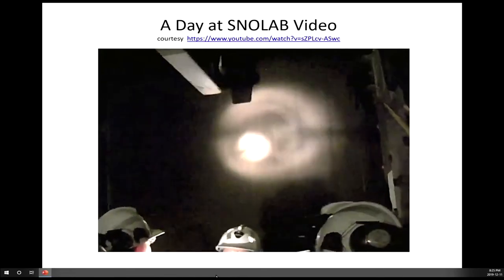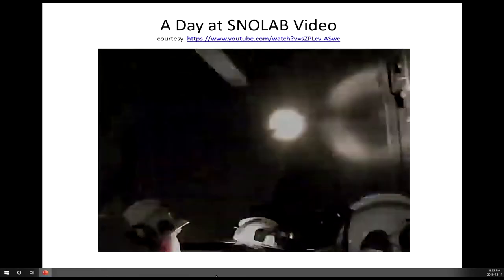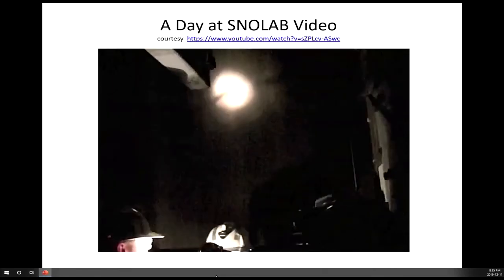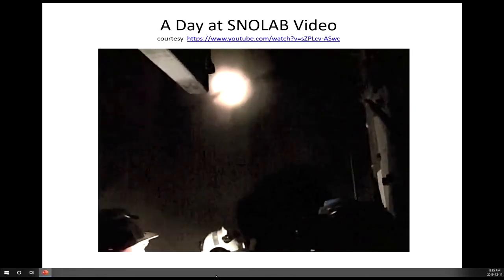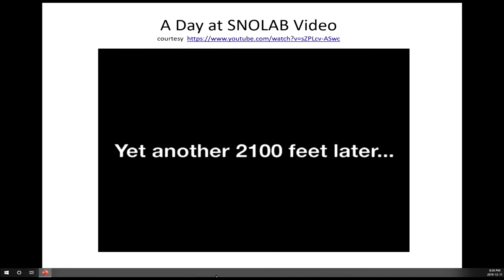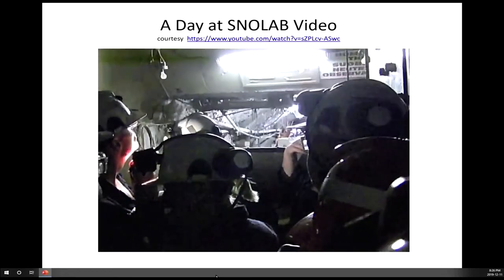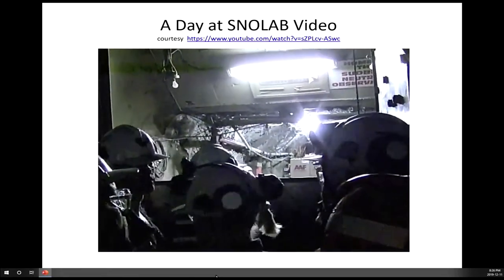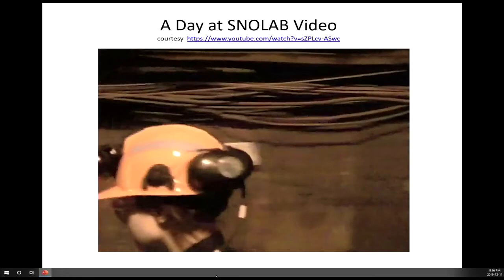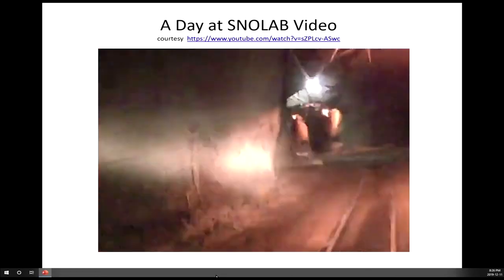SNOLAB is located at this depth to shield sensitive experiments from cosmic radiation at the Earth's surface. When arriving at the 6,800 level, watch your step as you enter the drift. The drift is the main tunnel of the mine. It's important to keep your cap lamp on and watch your step during the two-kilometre walk from the cage to SNOLAB.